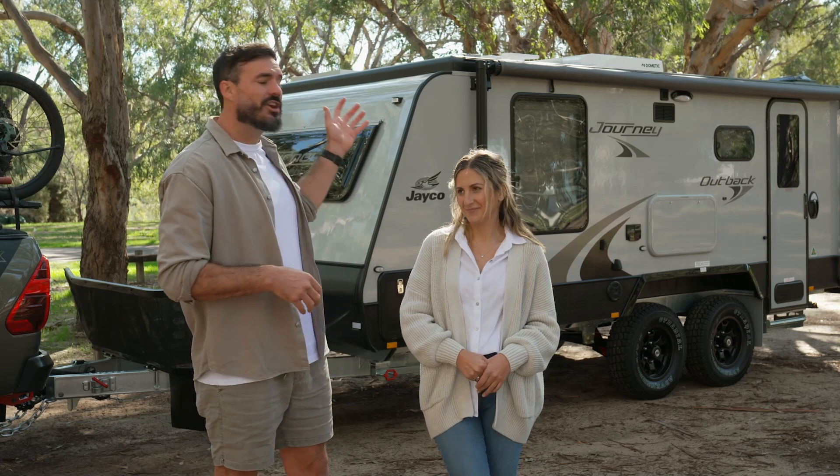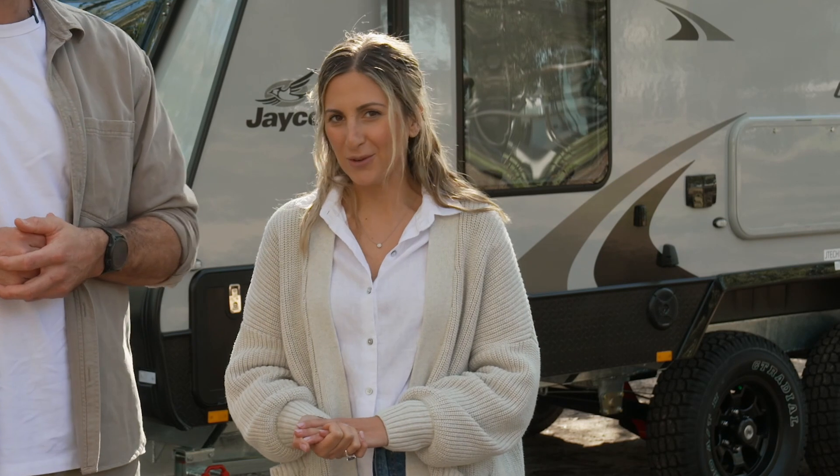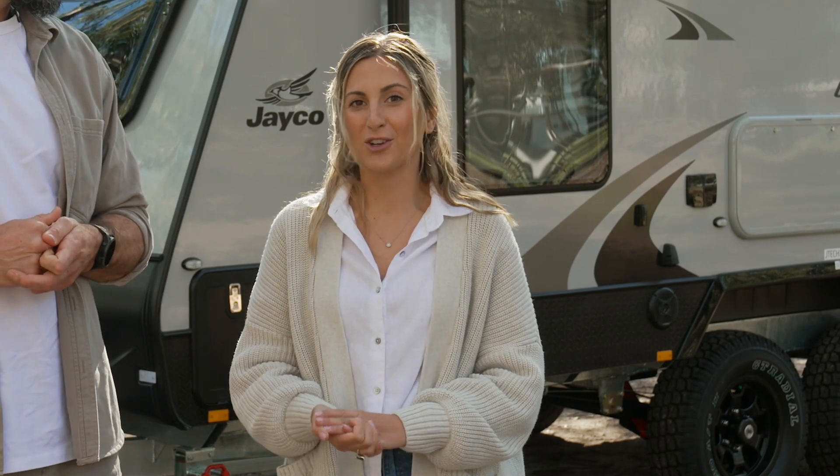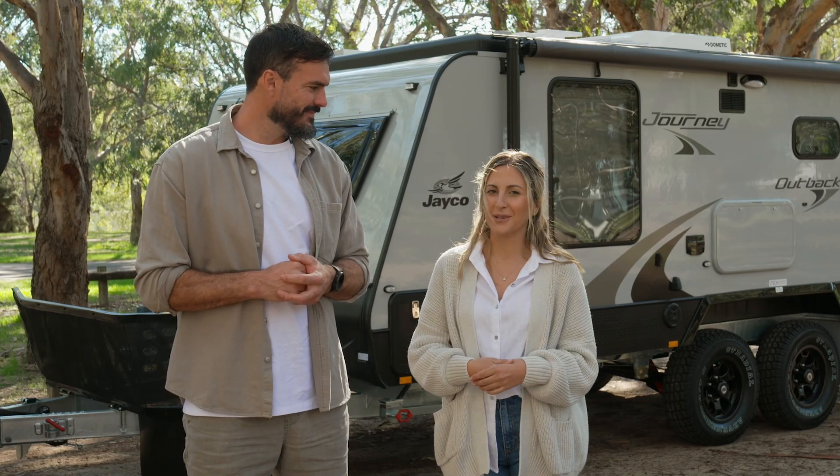We've picked up the new Journey Outback from Caravan Land. And before we head down to Pemberton with all of you guys soon, we thought we'd show you just a quick little rundown of our caravan, and it'll help us tune in a few little things as well.